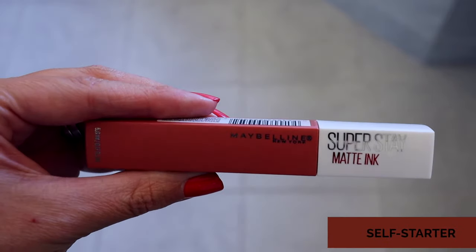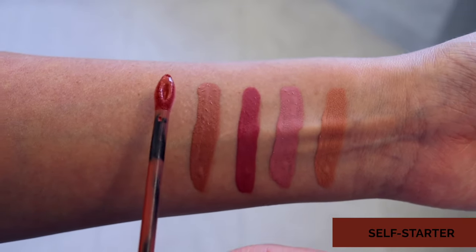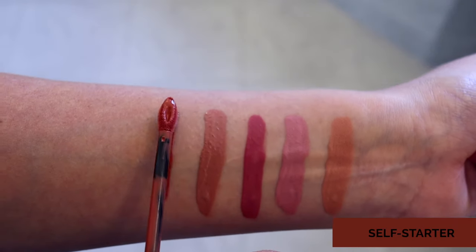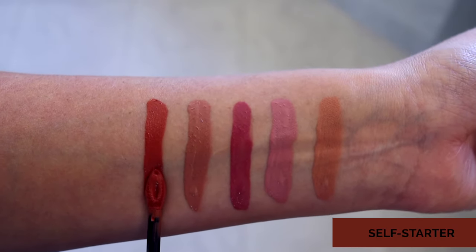The last color is Self Starter — the color I have on today. It's an orangey red, a great summertime red. I have never really tried a red lipstick before, and this is the closest I've ever been to a red. I love the way that it pops. Every time I've worn this lipstick so far I've gotten several compliments on it, and it looks really good and complimentary towards a lot of different outfits. So this one is my favorite right now.